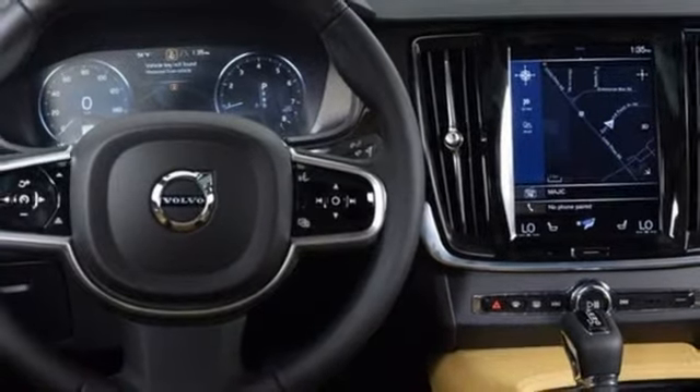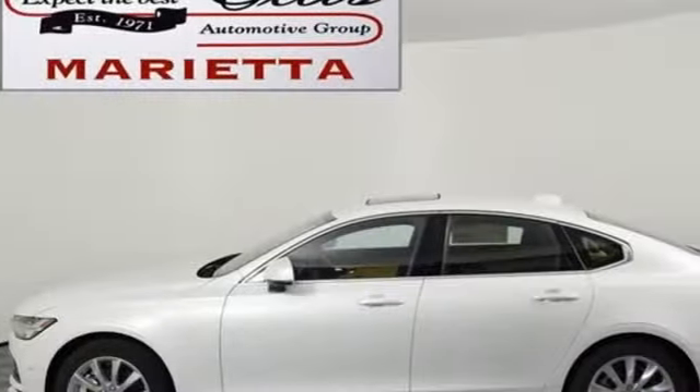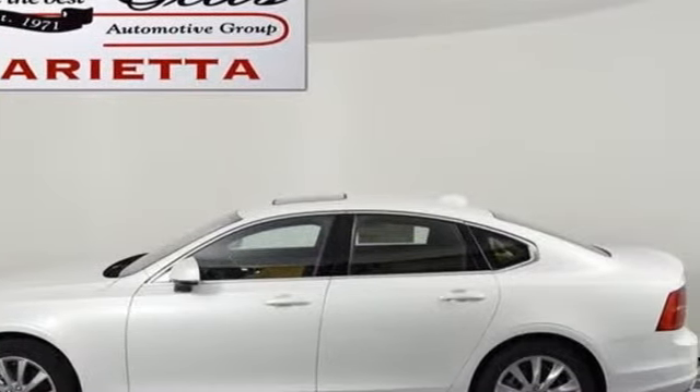Four wheel drive, autonomous cruise control, doors and push button start proximity key. Take it for a test drive today.